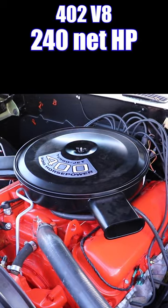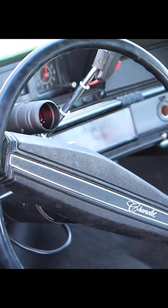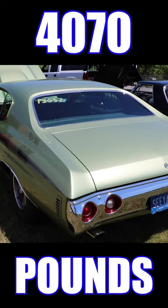That's a 402 V8 with 240 net horsepower and 345 pound-feet of net torque. Behind that engine is a 3-speed automatic transmission and a set of 3.90 gears. True to its name, this thing is heavy — 4,070 pounds with the driver included.